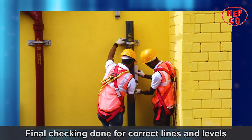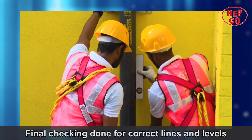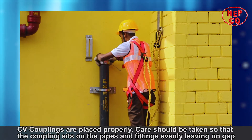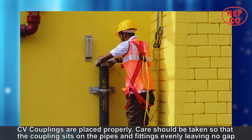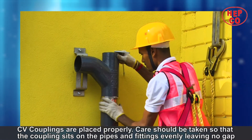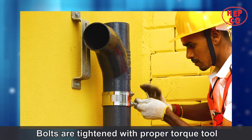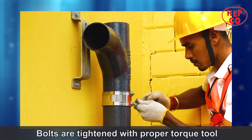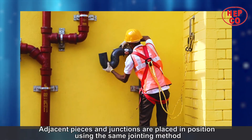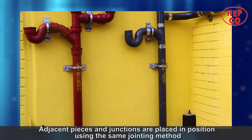Checking is done one final time for correct lines and levels. CV couplings are placed properly — care should be taken so that the coupling sits on the pipes and fittings evenly, leaving no gap. Bolts are tightened with a proper torque tool. Adjacent pieces and junctions are placed in position using the same jointing method.